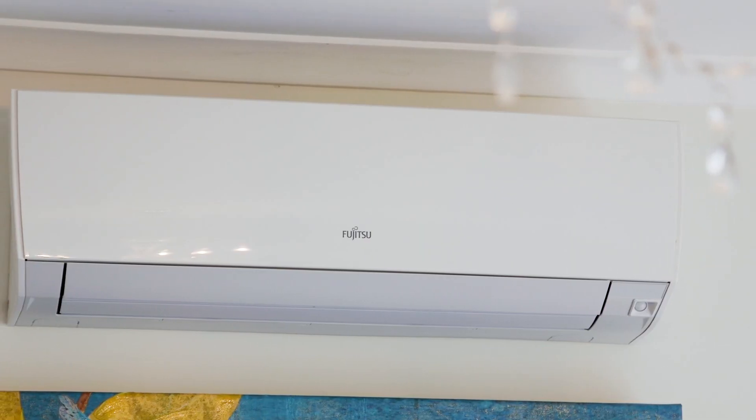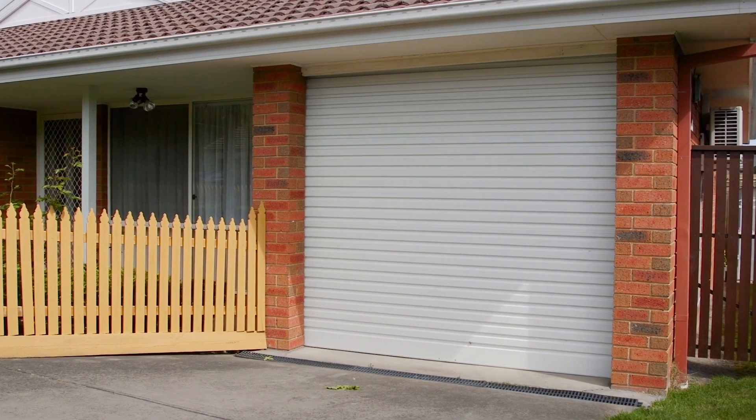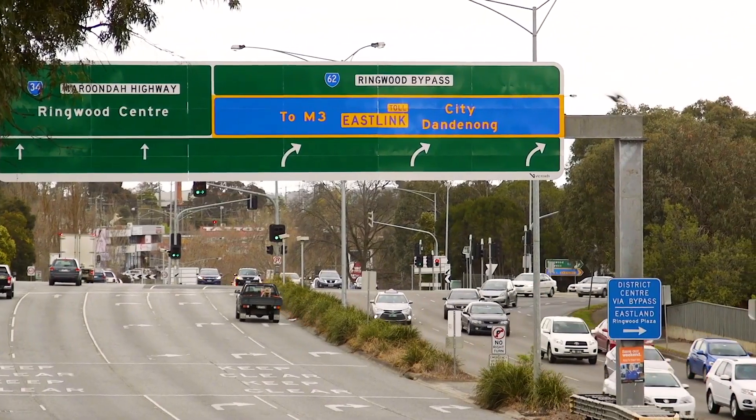Featuring gas-ducted heating, split system air conditioning, private enclosed front and rear yards and a single lock-up garage. All of this only moments walk from Eastland, Ringwood Rail Services and Eastlink. This really does have it all.